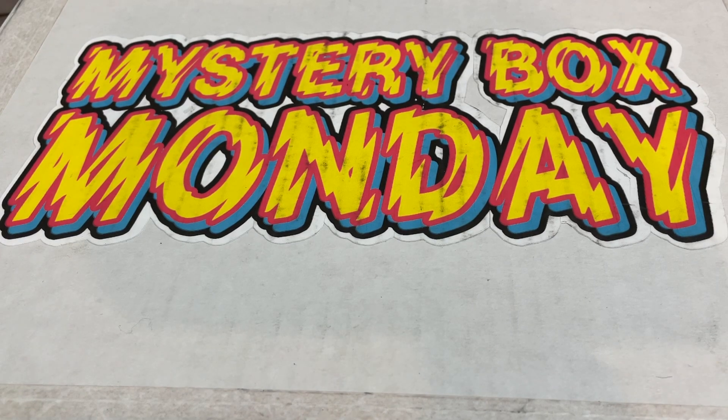Hey everybody, welcome back to another episode of Mystery Box Monday. Today I've got 12 packages to go through. I'll probably not get through all of them, but we're going to get through as many as we can. Hopefully everyone's having a very pleasant Monday. Thanks for joining us. Let's go ahead and get started.